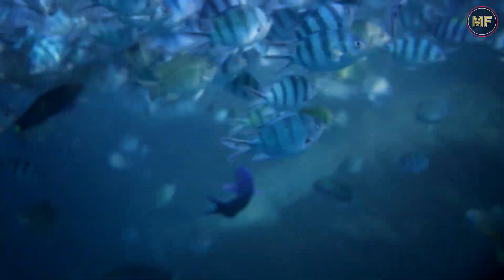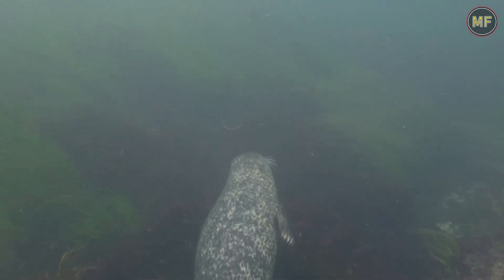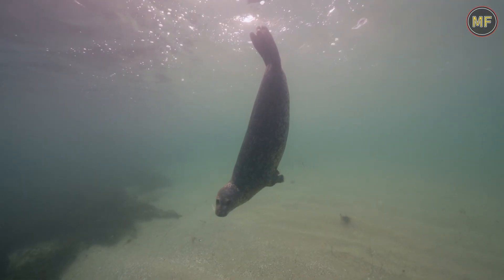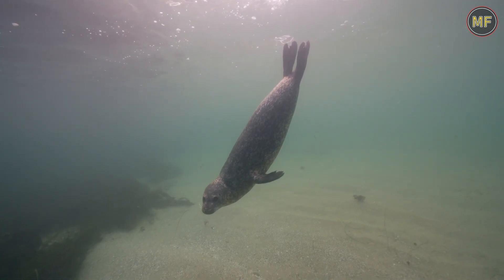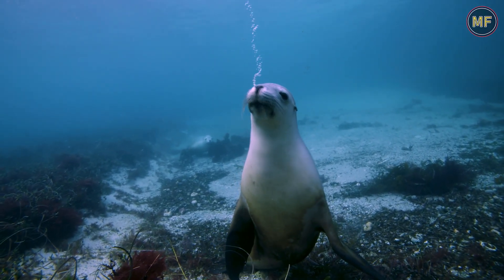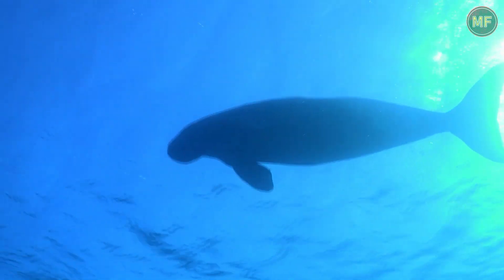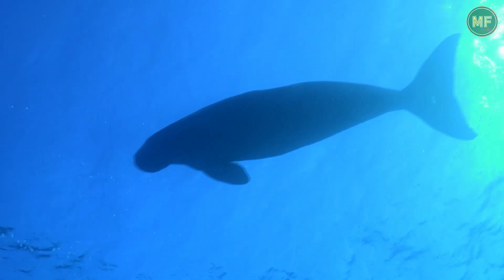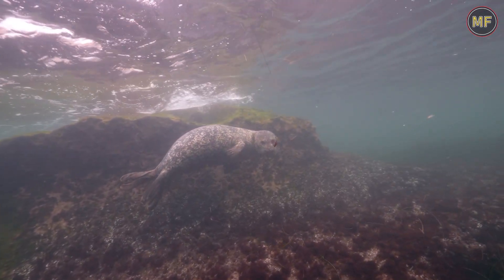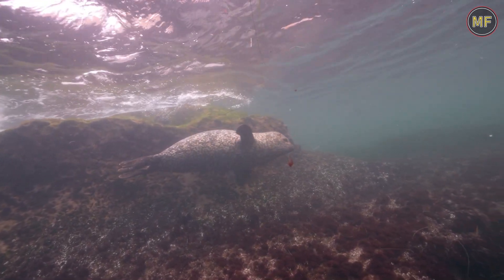Weddell seals are carnivores and their diet consists of fish, squid, and krill. They are able to dive to depths of over 2,000 feet in order to find food. One of the most interesting things about Weddell seals is their ability to live their entire life without ever taking a breath of fresh air. They are able to store oxygen in their muscles and myoglobin, which allows them to hold their breath for over an hour. The Weddell seal is an amazing animal that has adapted to life in a very extreme environment and is often admired by those who are lucky enough to see them in their natural habitat.